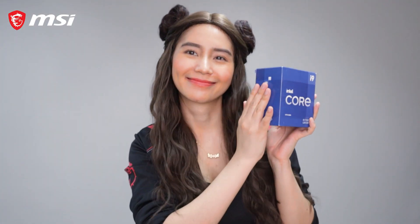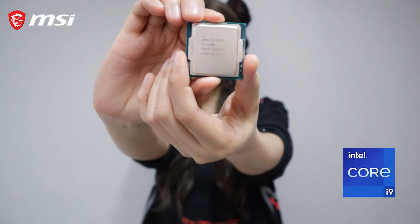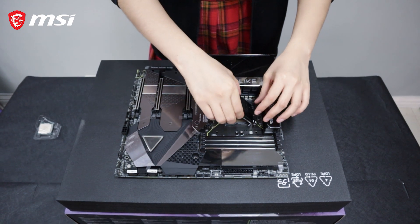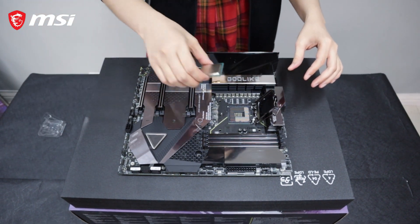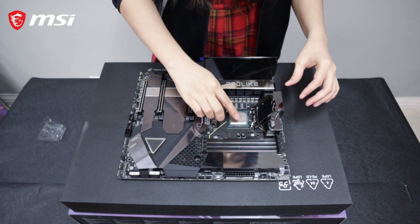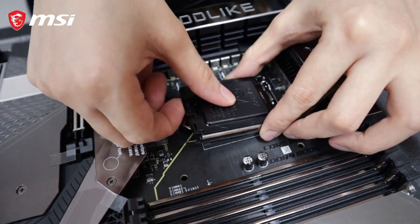For our processor, we are going to use Intel Core i9-11900F. This is the latest processor of Intel that is made for content creators and streamers like me. This processor can power up your productivity, gaming, and content creation experience to the next level.